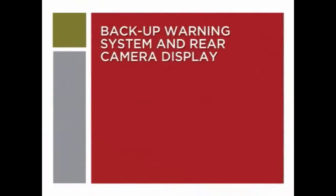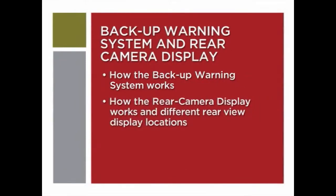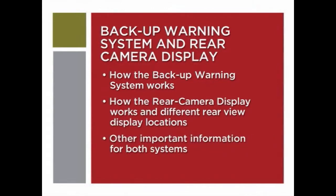In a moment we'll show you how the backup warning system works, how the rear camera display works, and where rear view displays appear on differently equipped vehicles and other important information for both systems. Let's take a closer look.